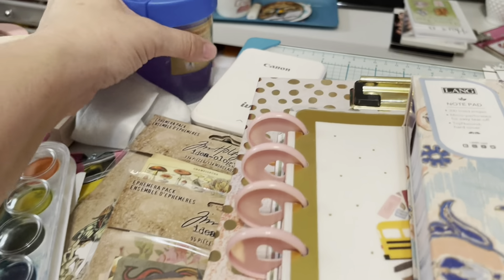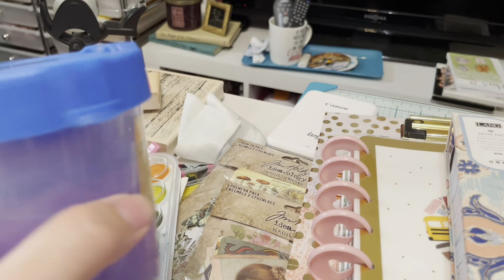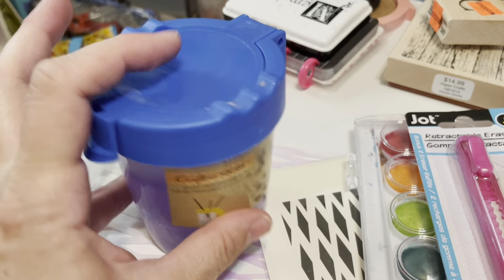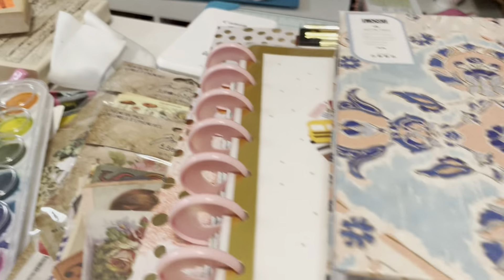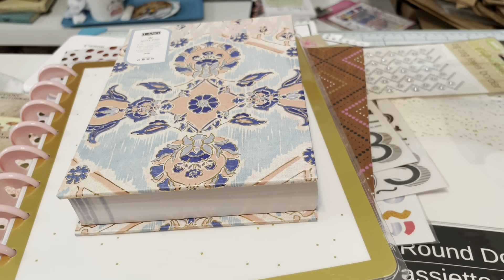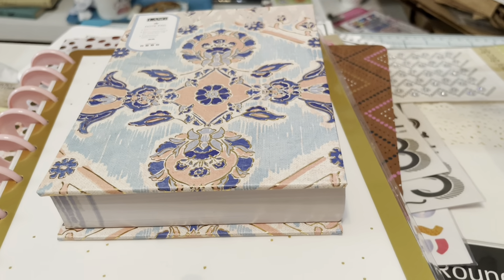Oh, I almost forgot — I just spotted something I forgot to show you! It's got watercolor water in it right now. I didn't know that Dollar Tree sold these, but they do — it's a watercolor brush-cleaning pot and it's awesome. I've already used it. Alright, you all have a great day! I hope the handheld filming wasn't too shaky. Have a great crafty day, bye!